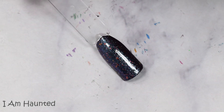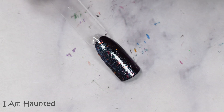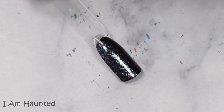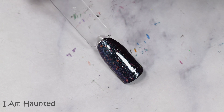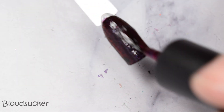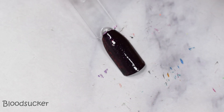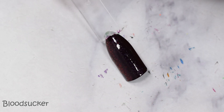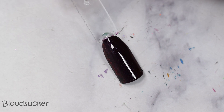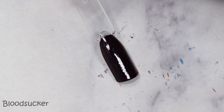I Am Haunted just dispersed those lovely little glass-like flecks all over the nail. It does top her really well, but we got zero purple, so I would probably stick with the matching base. Bloodsucker just vamped out even more. At angles in person, this red shift took on a stronger appearance — it was very nice, but we definitely took away from that strong blood red appearance.